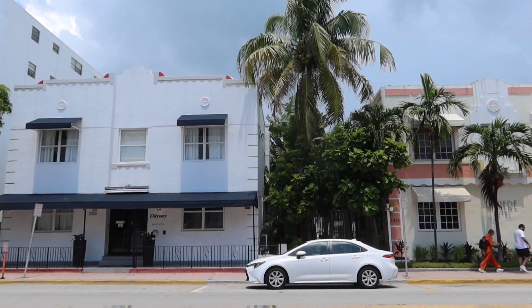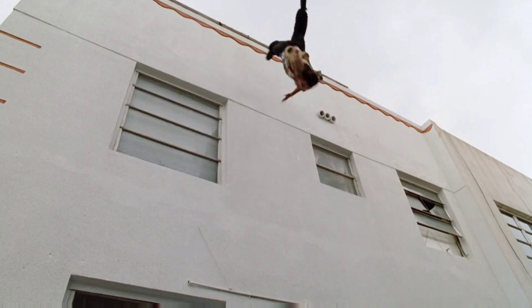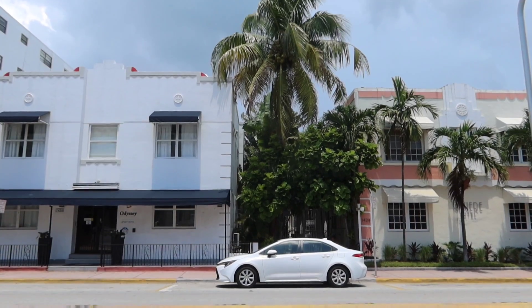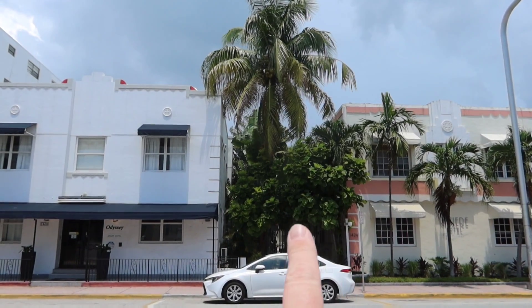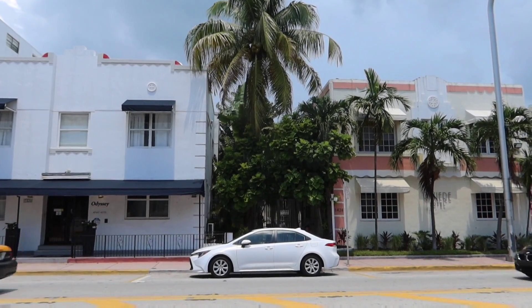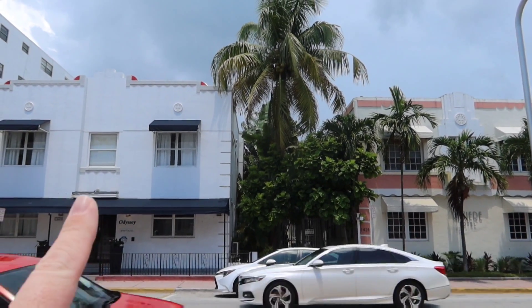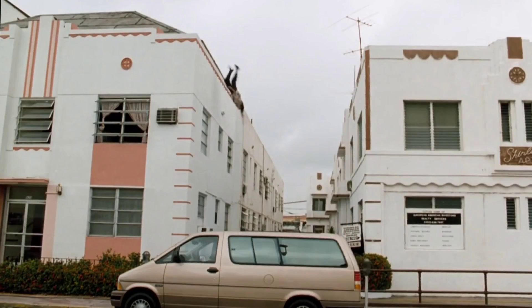He goes after the bird, falls off the roof, and he's laying in the trash can. Unfortunately the dumpster is not actually there — that's actually the walkway now. But you can tell this was definitely the spot. This would have had pink stripes up it at the time, but all the windows and everything else match up.